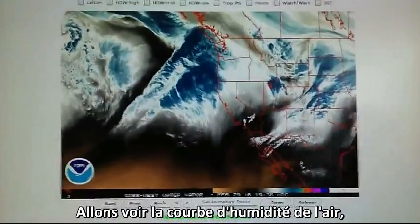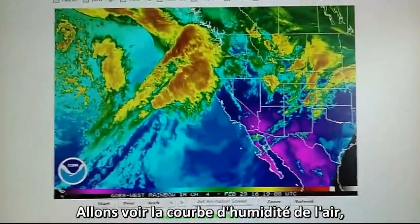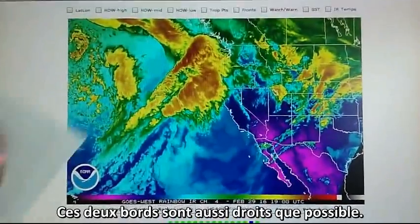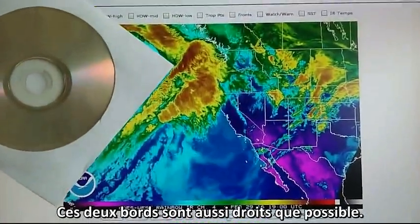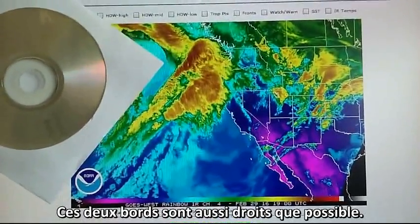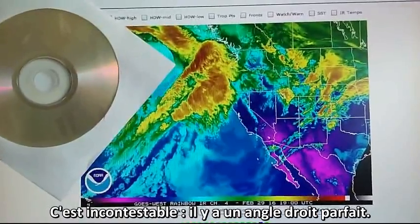Let's take a look at the infrared loop. These two edges are just about as straight as can be — there's just no arguing that is a perfect right angle.